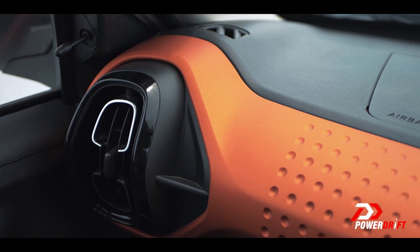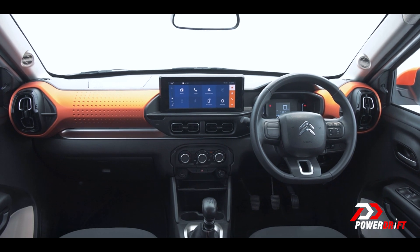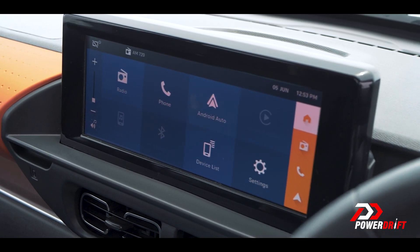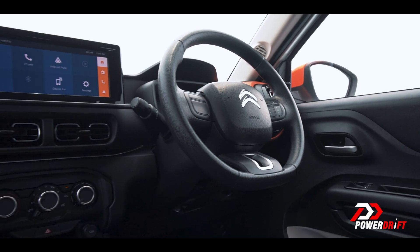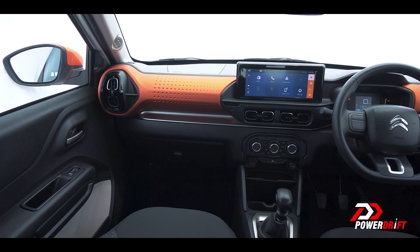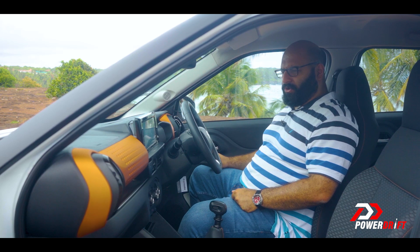But what about the inside? Let's split the interior into two parts — design first, then features and the lack of features. On design, Citroen has absolutely nailed it. I think this is one of the coolest dashboards in any affordable sub-10 lakh rupee car. It looks so in your face, nice and chunky, really well designed, it looks French, it looks like it's got some joie de vivre — especially if you get the orange two-tone or the grey version.